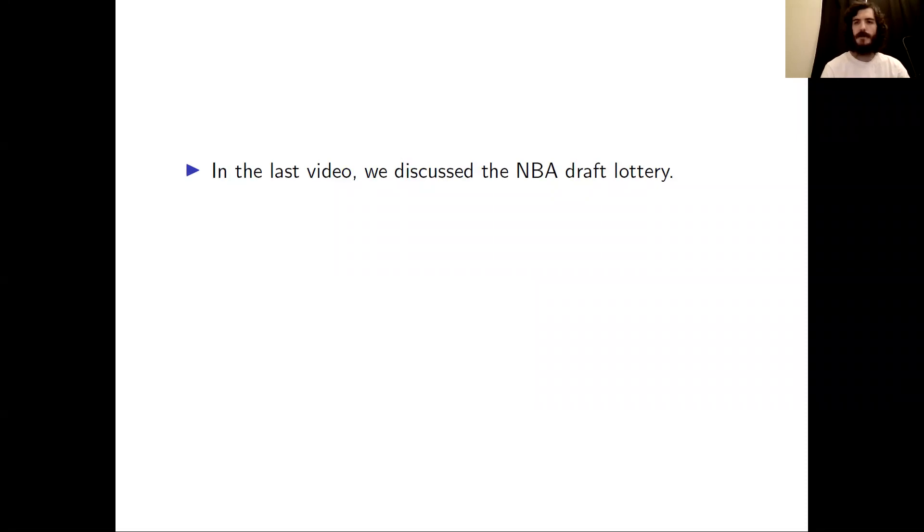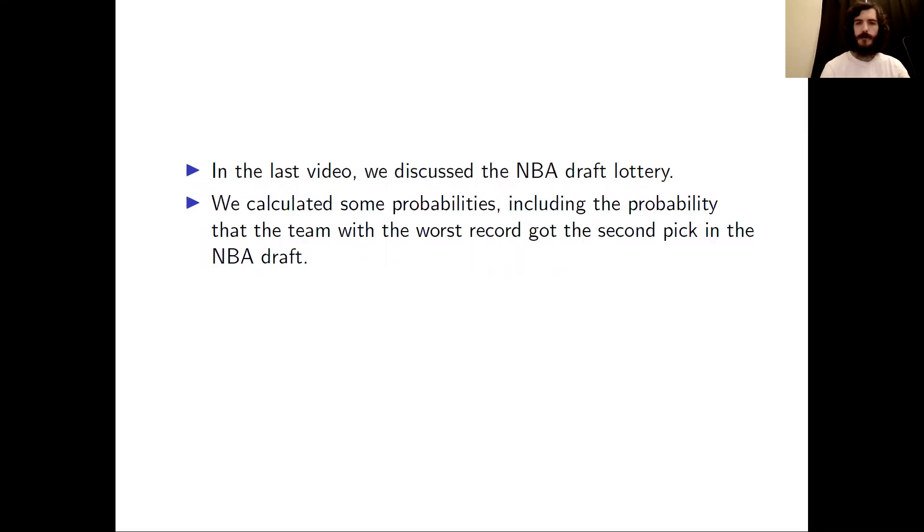In the last videos, we focused on the NBA Draft Lottery. We calculated some probabilities for this lottery, including the probability that the team with the worst record got the second pick in the NBA Draft.